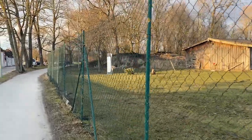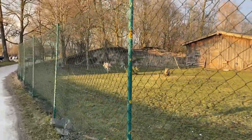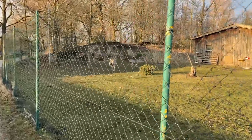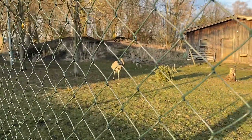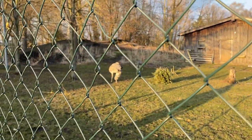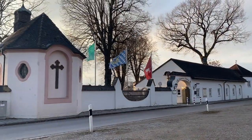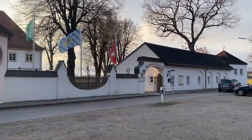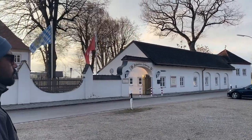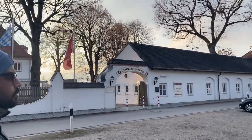It's an ostrich! Oh my God, I'm seeing an ostrich for the first time in my life. There are two! Wait, let me try to get a little closer. Can you guys see it? This is an ostrich, guys. So this is one of the beer gardens in Ingolstadt. Next time I'll try to make a video of a beer garden, which is very famous in Germany. This is basically a German restaurant where people go to drink beer and have some German food.